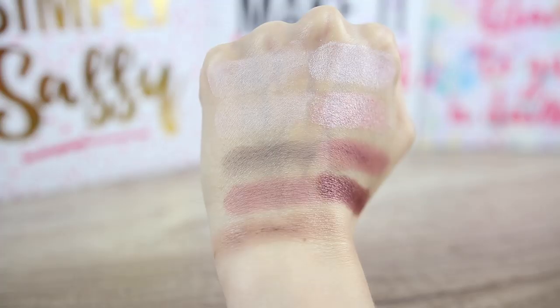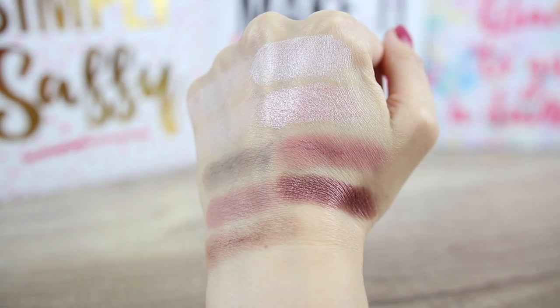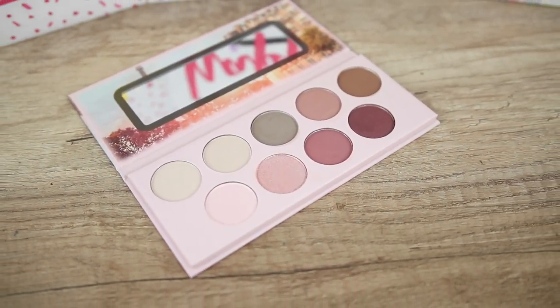To me they look completely the same, so let me know if you have this palette and notice those two eyeshadows. In the swatches they look very similar. We have six matte eyeshadows and three shimmery. I like that we have lighter and darker shades so we can create a very easy everyday smoky eye look.